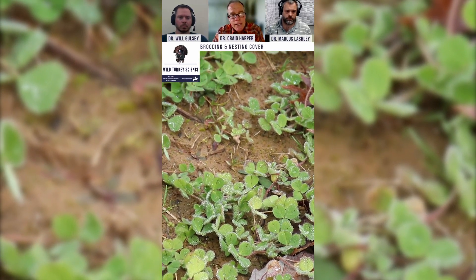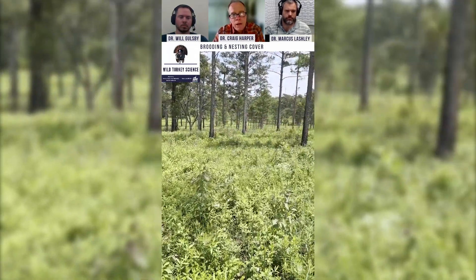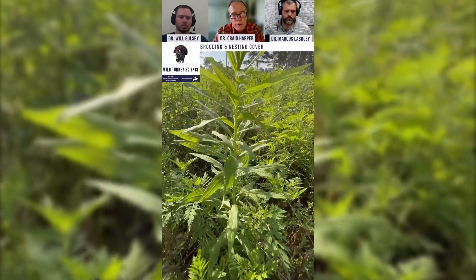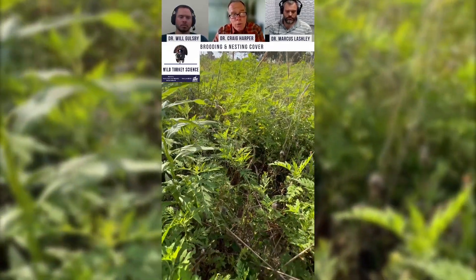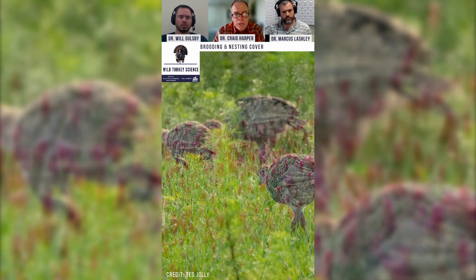If that is planted in late summer or early fall, that will give you an outstanding green plot through the fall and winter. Crimson clover will remain green and growing through the winter and you will see broods in those fields.